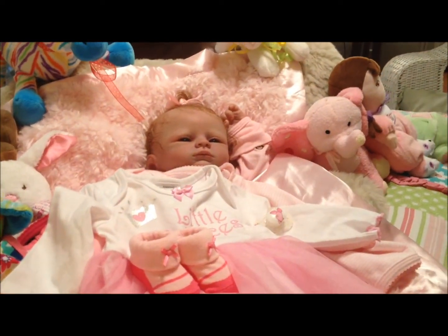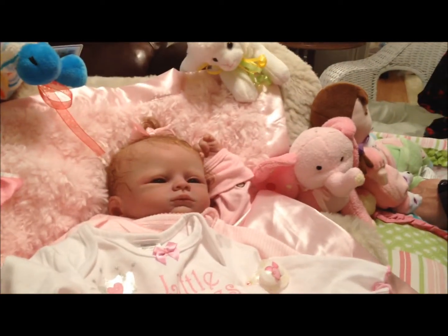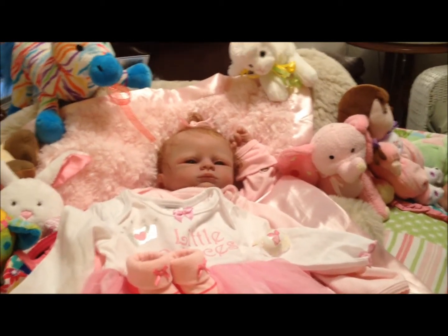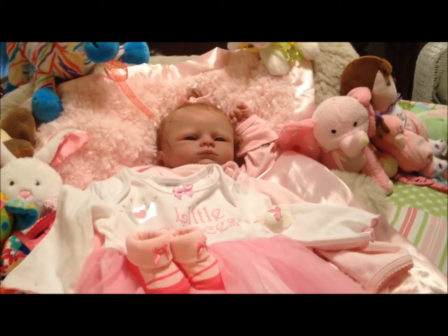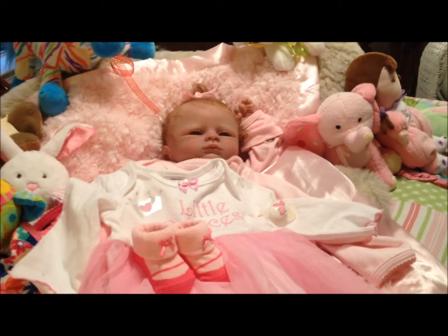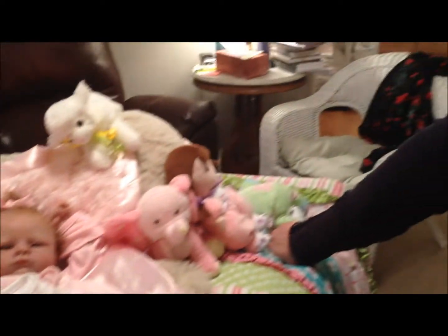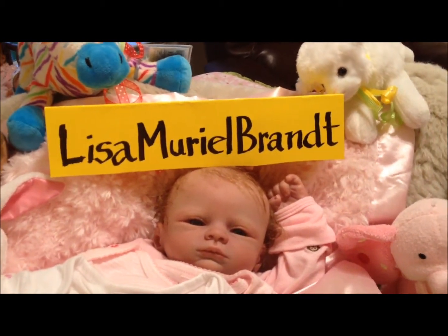Shall we reveal the winner here? Yes, and she's a wonderful young lady — in college, a college student. We were just surprised by her whole channel. Very intelligent young girl and she has a love for dolls, which I liked. So we're going to go ahead and announce the winner — drum roll — Lisa Muriel Grant! Congratulations, Lisa Muriel Grant. Congratulations.